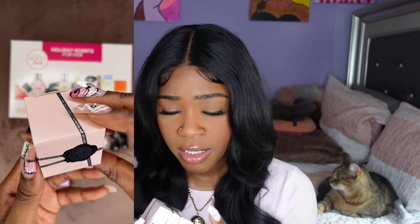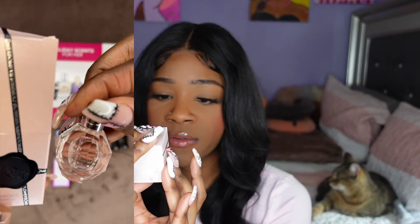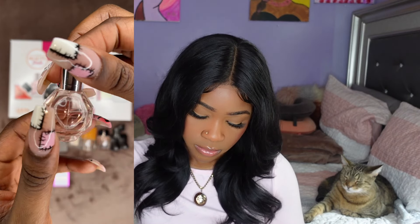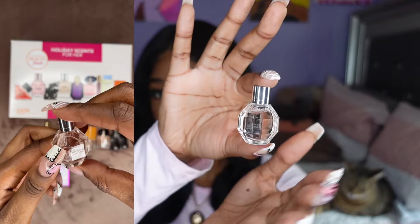Next we got Flowerbomb by Viktor & Rolf. I've never heard of them. The bottle is so cute. I think my mama might like this. It's okay — it's definitely floral, but it doesn't really smell like it has all of those flowers in it. It's cool though. I think I'll hold on to this one.